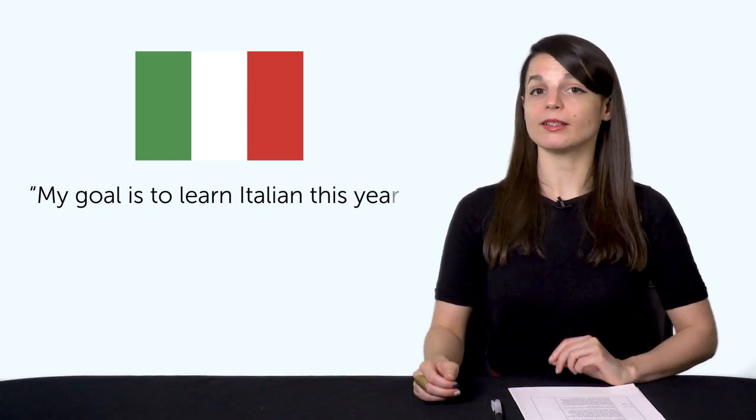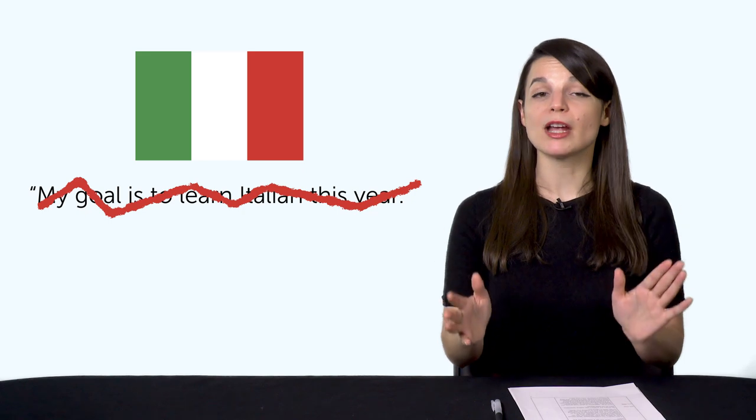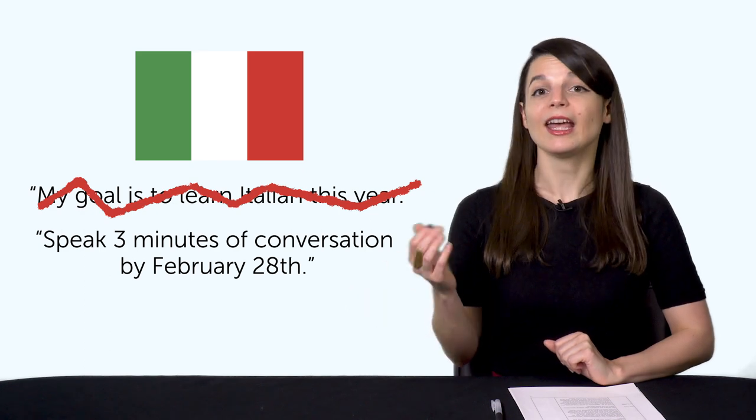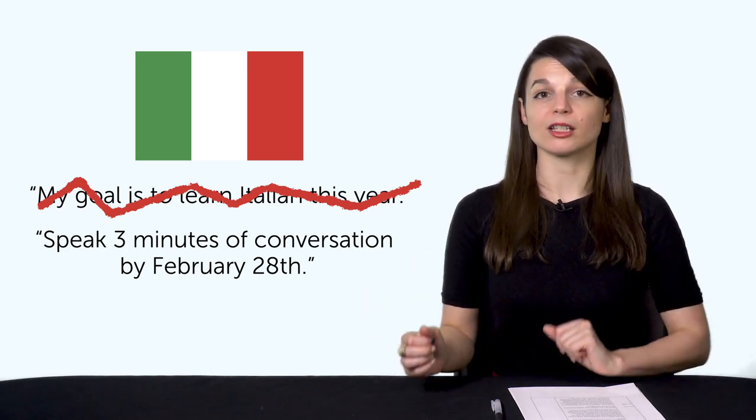For example, if you're learning Italian this year, instead of saying 'my goal is to learn Italian,' set a specific, measurable, realistic goal for the month — like 'speak three minutes of conversation by February 28th.' You can also set a yearly goal like 30 minutes of conversation and work towards that. Three minutes is measurable: you set a timer, time yourself, and know when you reach it. It's realistic — instead of saying 'I want to learn the whole language,' you're just aiming for three minutes for the month, maybe 30 minutes for the year. Ask yourself: do I have time to learn enough of the language to speak for three minutes? That will vary from learner to learner, but three minutes sounds much more realistic than 'I want to master a language.'